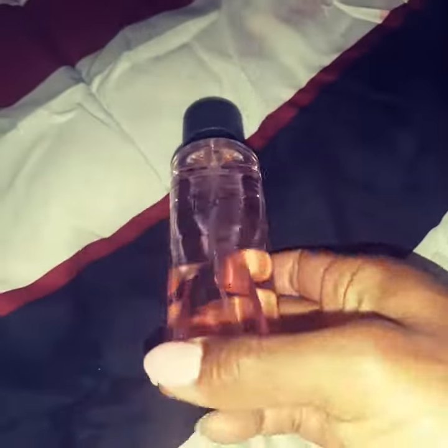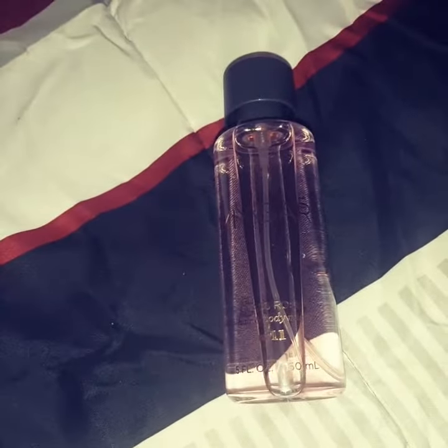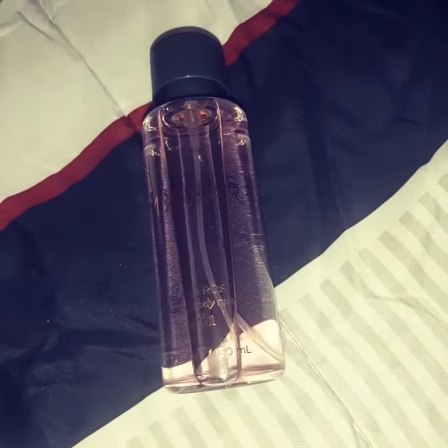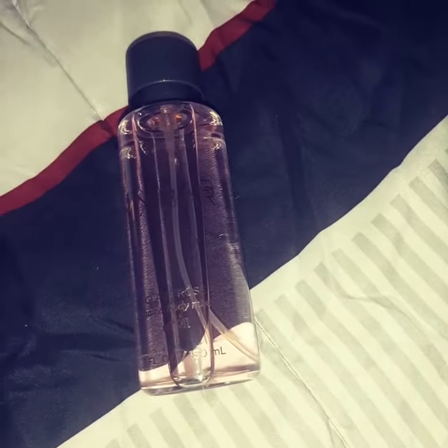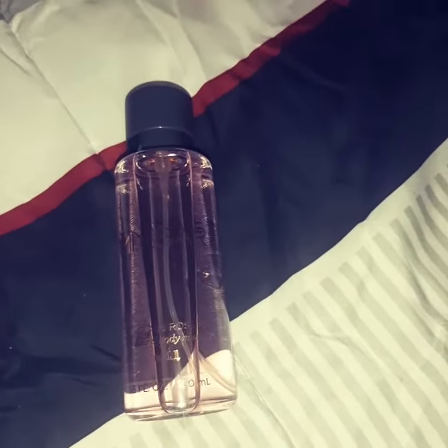Five fluid ounces. And it is supposed to be an irresistible twist on a traditional rose scent topped with juicy raspberry and amber woods. Let's check it out.